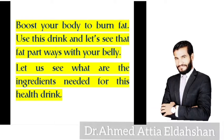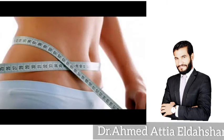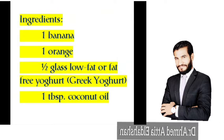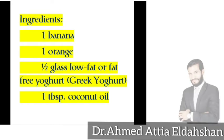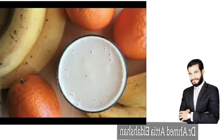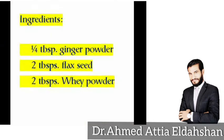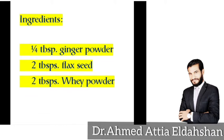Let's see what ingredients are needed for this healthy drink. Ingredients: one banana, one orange, half glass low-fat or fat-free Greek yogurt, one tablespoon coconut oil, a quarter teaspoon ginger powder, two teaspoons flax seed, two teaspoons whey powder.